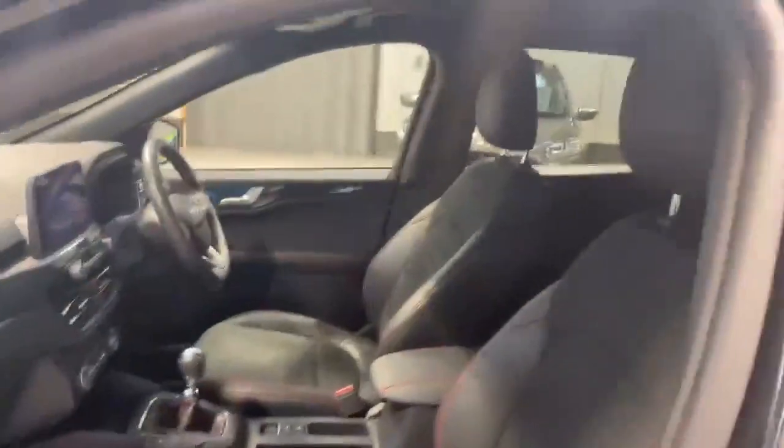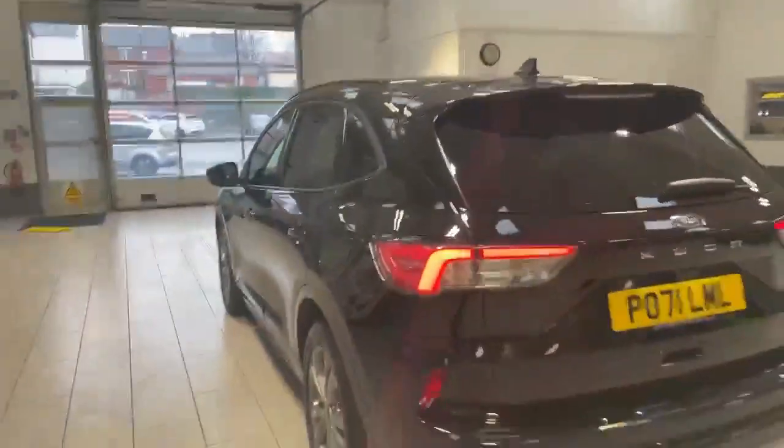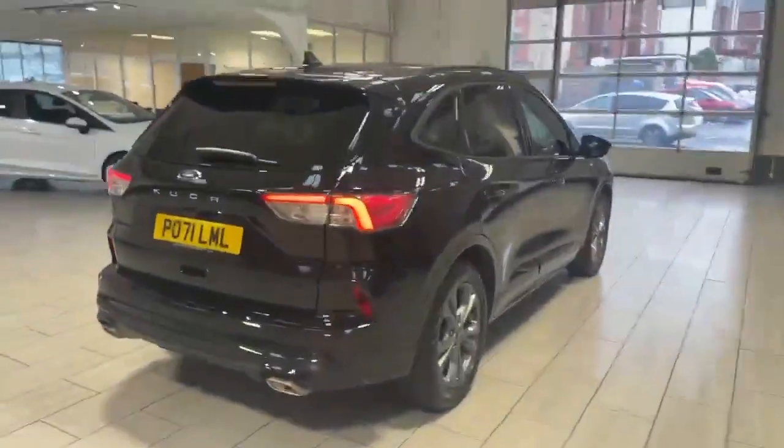The car does have the red pipe stitching on the seats, and it has the rear privacy glass giving that extra bit of privacy in the rear. It also has the reverse camera and reverse sensors that will assist you whilst parking up.